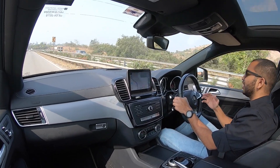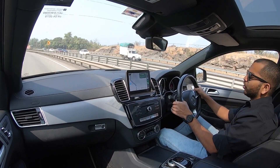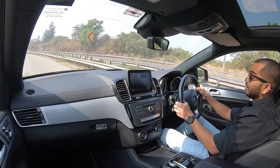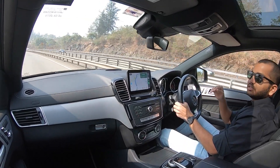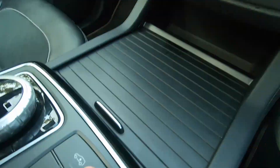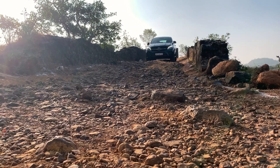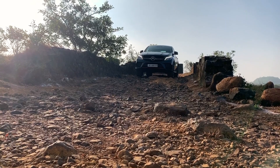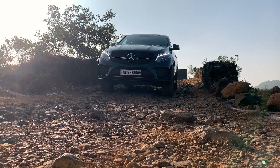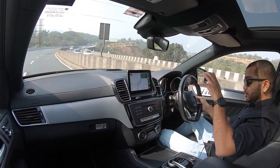Toh us hesaab se yeh gaadi definitely ek achi package hai. Lekin yeh adaptive air suspension thoda aapko bouncy lagega on mild undulations, toh woh cheez shayad thodi baat annoy kar sakti hai in your day-to-day life — yeh cheez hum aapko honestly bata rahe hain. But otherwise the suspension and ride quality is just brilliant. Is gaadi mein because of this air suspension, aapko ek button milta hai which allows you to increase the ride height. Jabhi raaaste bhoat zyada kharab ho ya off-roading karni ho, aap ride height increase kar sakte ho, toh underbody scrape nahi hogi.